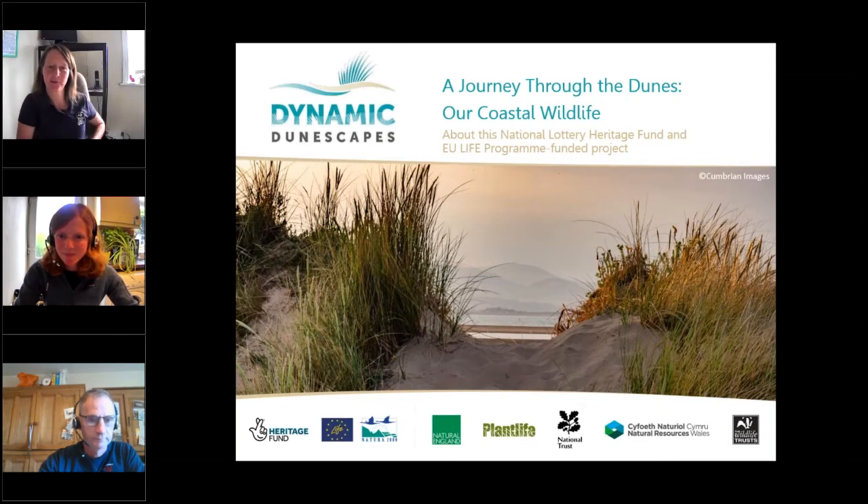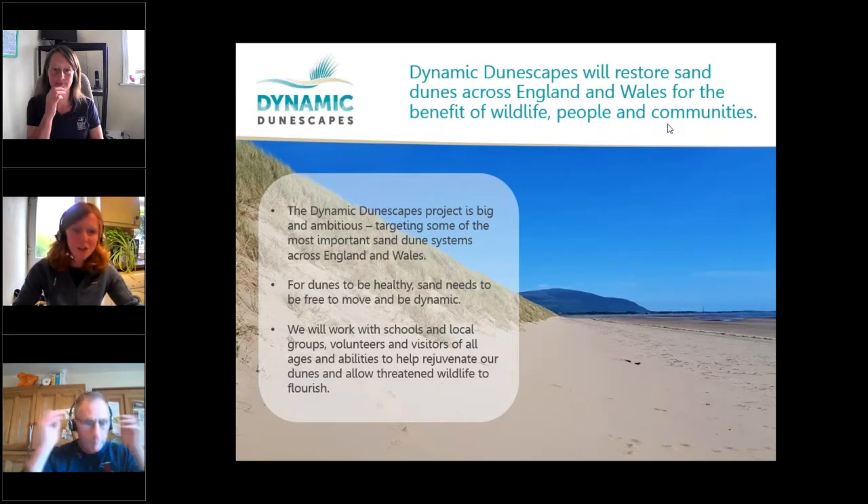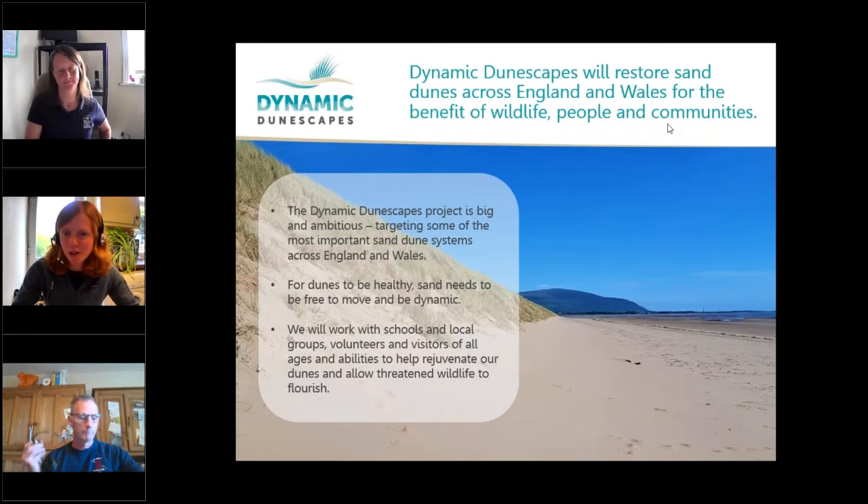Hello, I'm Sarah Darinpole, I'm the warden at South Walney Nature Reserve. Today on the talk we're going to be talking all about the wildlife on our dunes. I'm just going to introduce Dynamic Dunescapes as a project to start with. Dynamic Dunescapes is a national project restoring sand dunes across England and Wales, targeting some of the most important sand dune systems for the benefit of wildlife, people and communities.